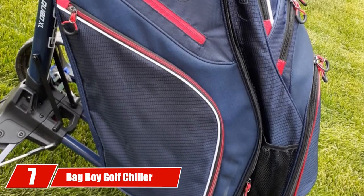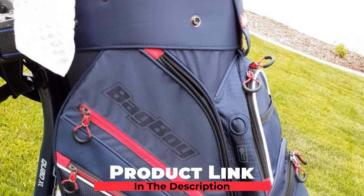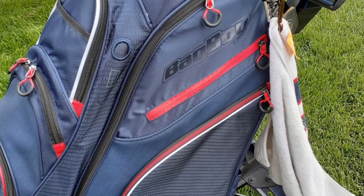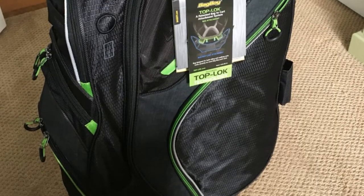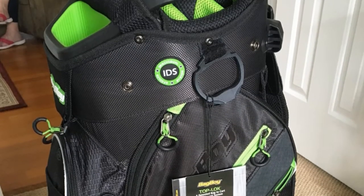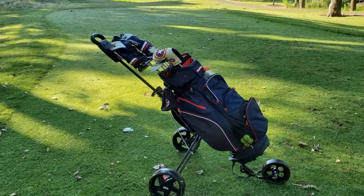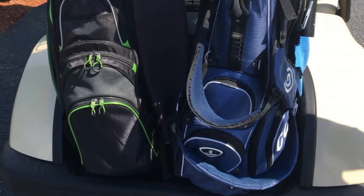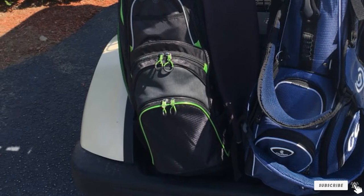Moving on to number 7, we have the Bag Boy Golf Chiller. This takes everything a step up, whether it's solely for your organizational needs or not. Store your favorite cans in the cooler compartment and slide this onto the pole of your push cart. With over 15 ways to organize with compartments and zippers, you'll have everything you need at the ready — including a fleece-lined pocket for valuables and an oversized pocket for balls. All for under 6 pounds. This one is for the veteran golfers.